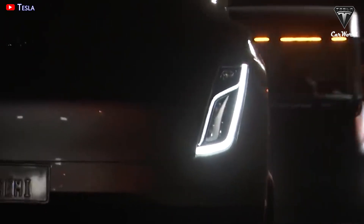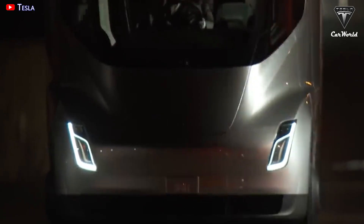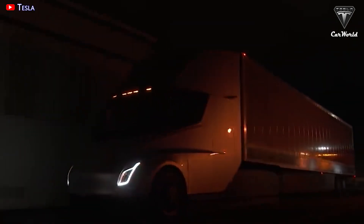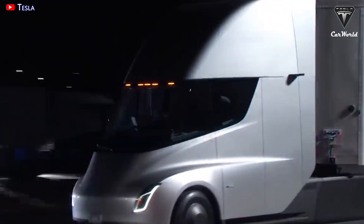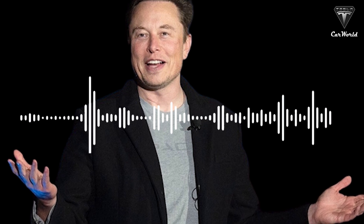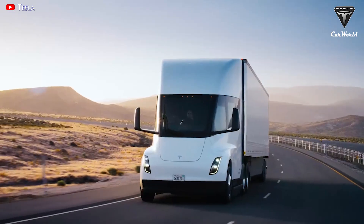The Tesla Semi has officially been granted a Certificate of Conformity, given to the manufacturer on September 29th, and valid until December 31st of 2023. Even if Tesla does not deliver the vehicle to PepsiCo on December 1st as previously stated, the company can officially use the Semi on public roads and deliver it to clients. Tesla is tentatively aiming for 50,000 Semi units in North America in 2024.